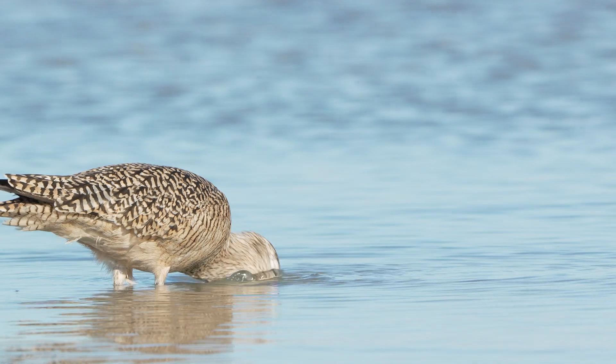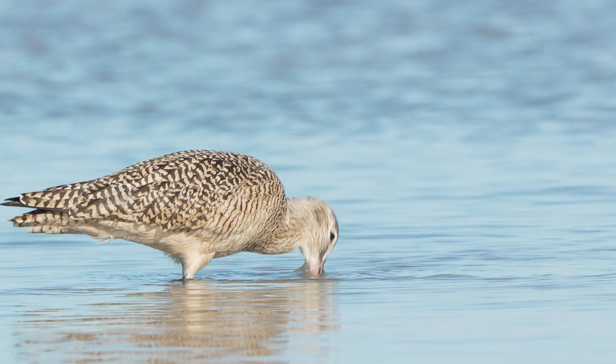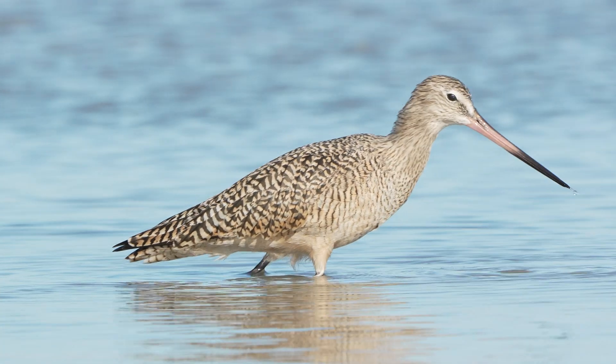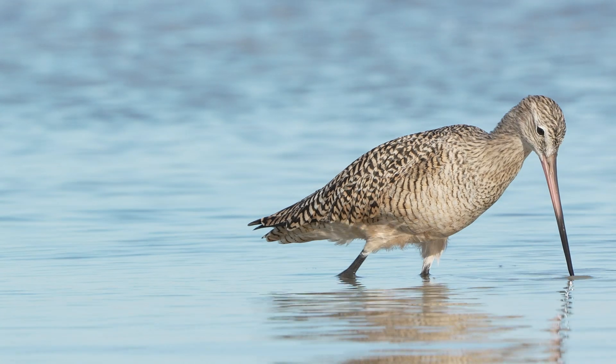Marbled godwits eat worms, mollusks, and small crustaceans hidden beneath the surface. A longer beak means the bird can reach more food, which is especially important during migration when they need a lot of energy quickly.